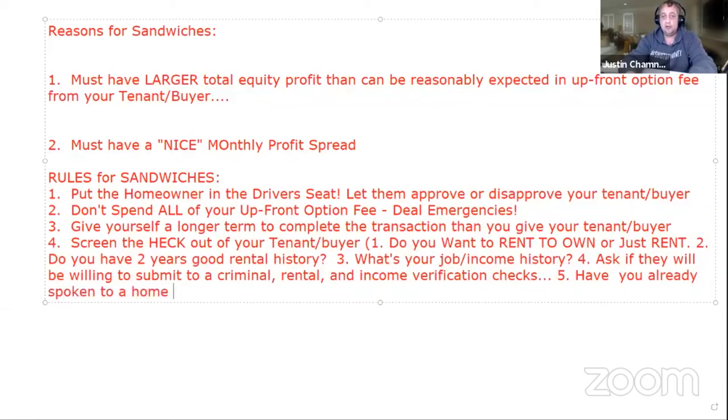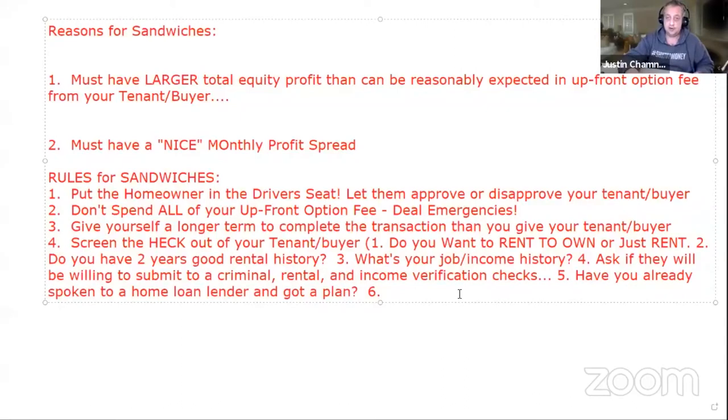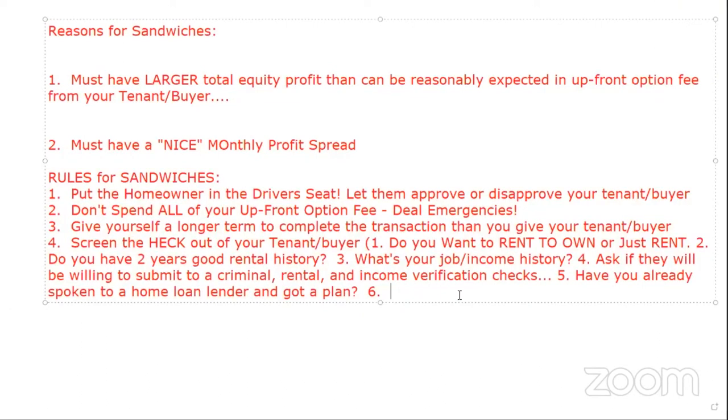The last tenant buyer screening question: have you already spoken to a home loan lender and gotten a plan? This is in our paperwork — especially in the assignment game — where we have them sign a disclosure confirming they've been told to go talk to a home loan lender. What might a lender tell them? That's part of your homework: go call a home loan lender and find out what it'll take to buy a home. They'll tell you your credit score is too low, or how much money you need down.